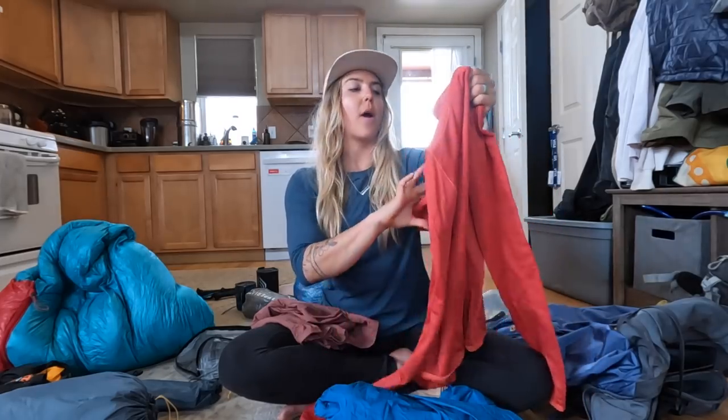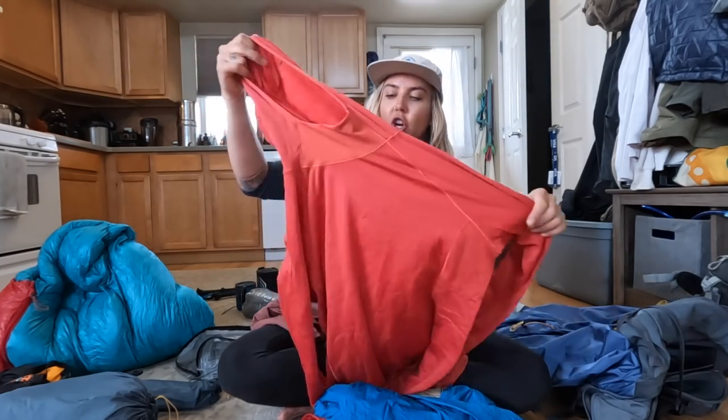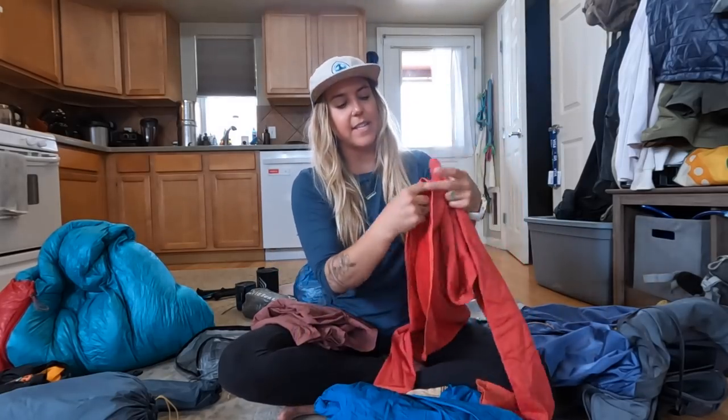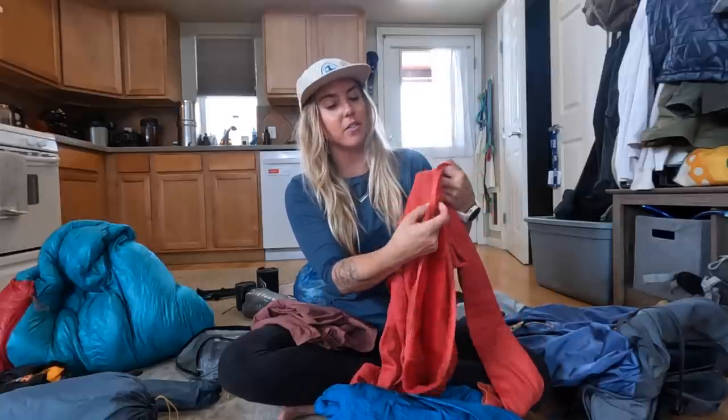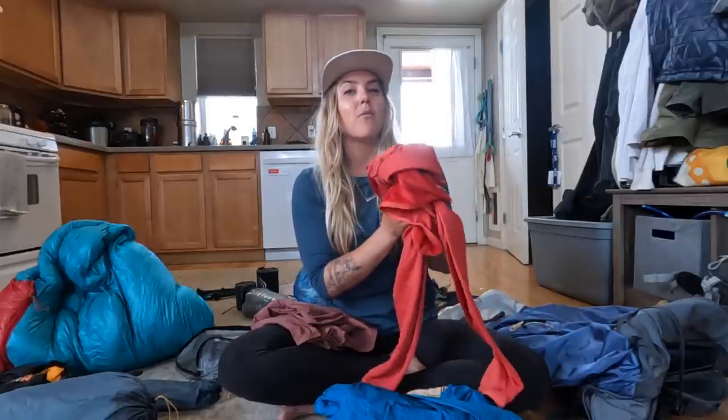Then we move into this fleecy layer. This is actually a quite a bit more lightweight than it looks on screen — it's the Mountain Hardware Air Mesh Hoodie. It's got a fleecy soft material on the inside, but it's also really well ventilated, quick-dry material, and super lightweight. I brought this down to Patagonia and used it almost every single day and just really, really love it.